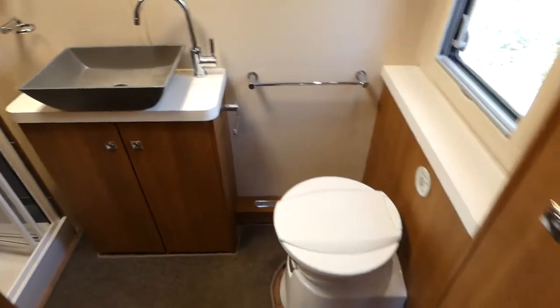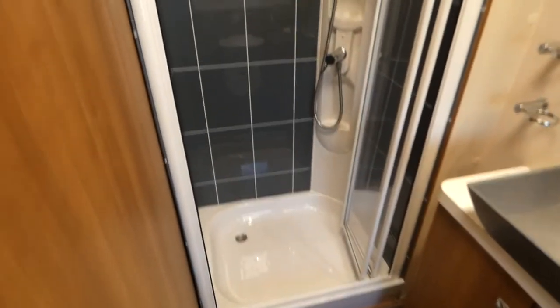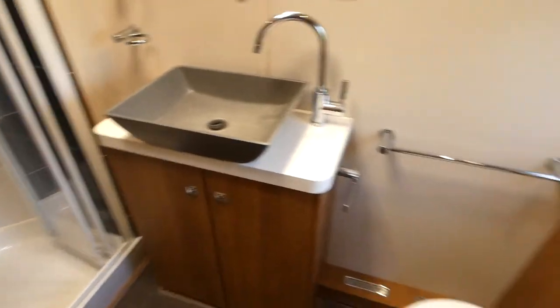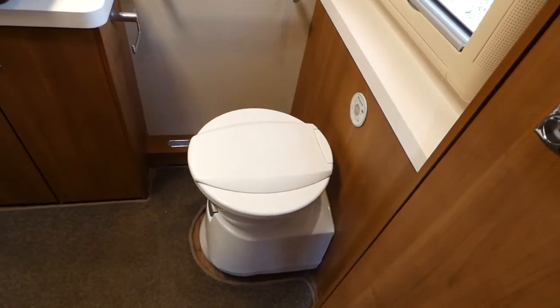Heaps of storage, and moving to the rear of the caravan — a beautiful sized bathroom with a large sized shower, hand basin, and swivel toilet.